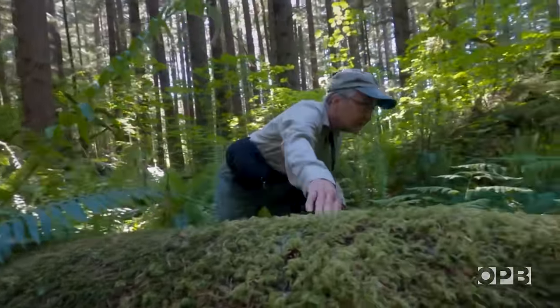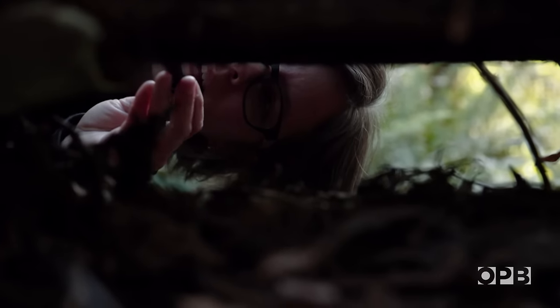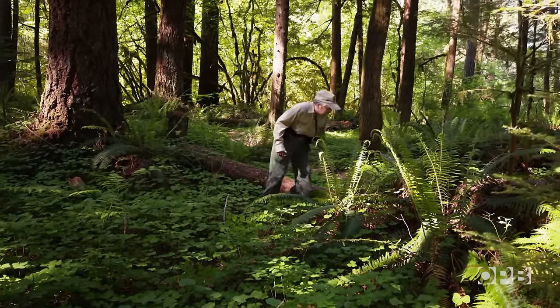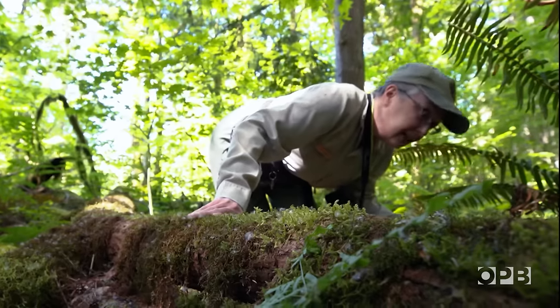Never overlook any piece of rotting wood. They're not formally accredited scientists, but rather naturalists in the classic sense. Their curiosity of the natural world inspires them to explore, observe, record, and share their findings.